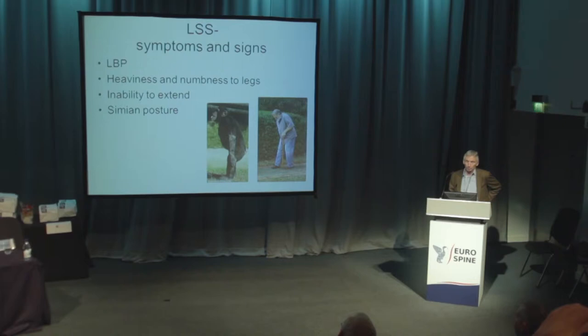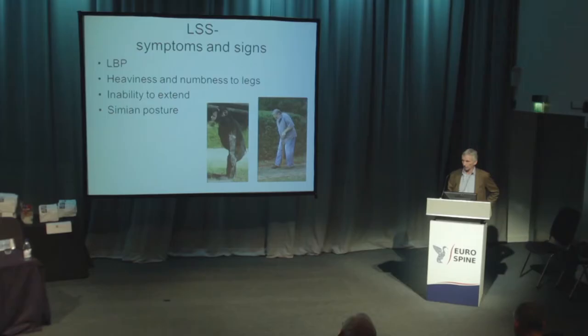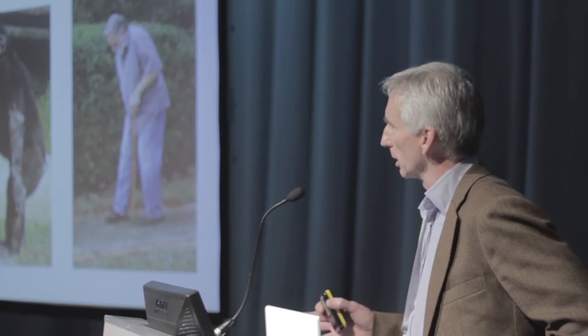The symptoms of this condition you're all aware of — low back pain is actually a very common symptom. It's not just the leg symptoms that patients get. A sign I think is very useful in many cases is this inability to extend. In serious cases they have a typical simian posture: flexed hips, flexed knees, and a flexed lumbar spine.